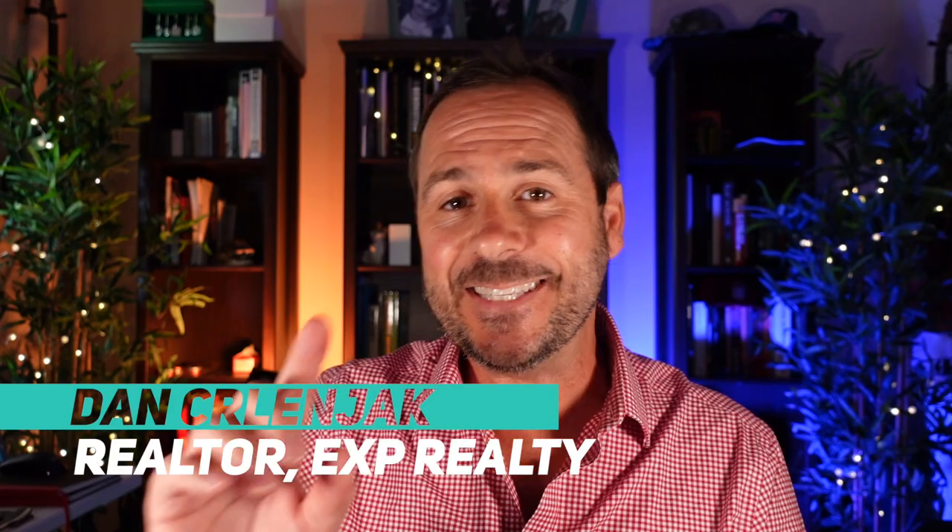Hello everybody, my name is Dan Serlinjack. I'm a realtor right here in South Florida and today I'm going to give you a tour of my hometown, Coral Springs, Florida, and I'm going to do it right now.